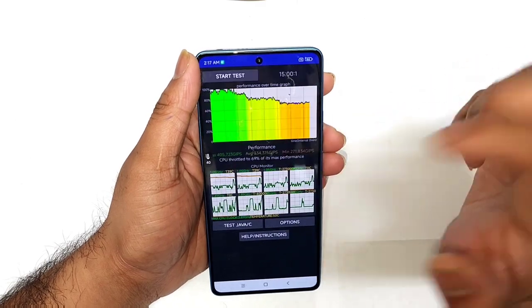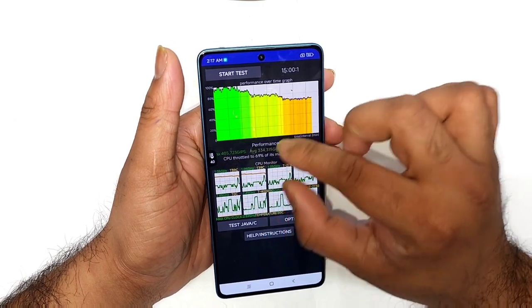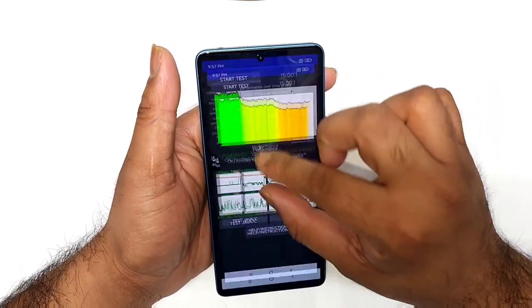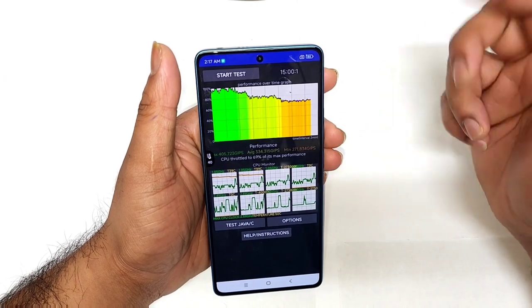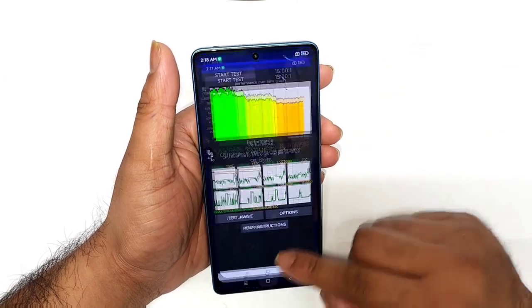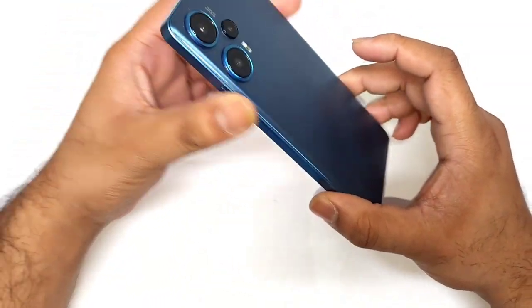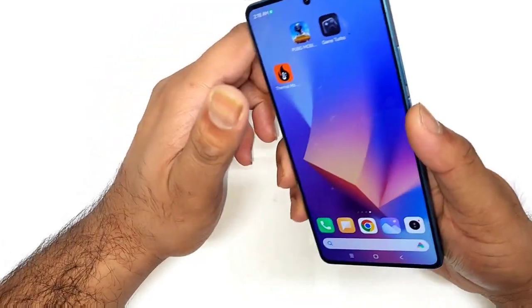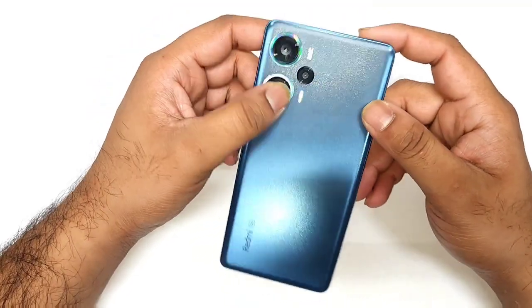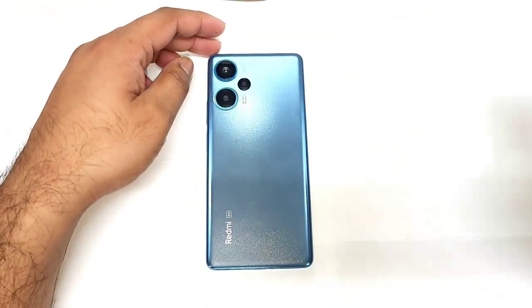The temperature also remains exactly 40 degrees Celsius in both scenarios — 40 degrees and 40 degrees. Maybe next time I'll try to add the CPU throttling test in Game Turbo and then do the test again. Meanwhile, signing off friends — thank you for watching, stay tuned for more updates, and bye.